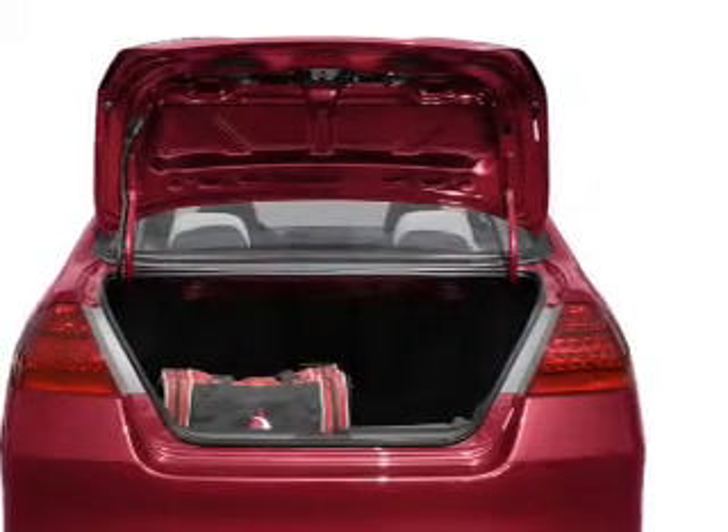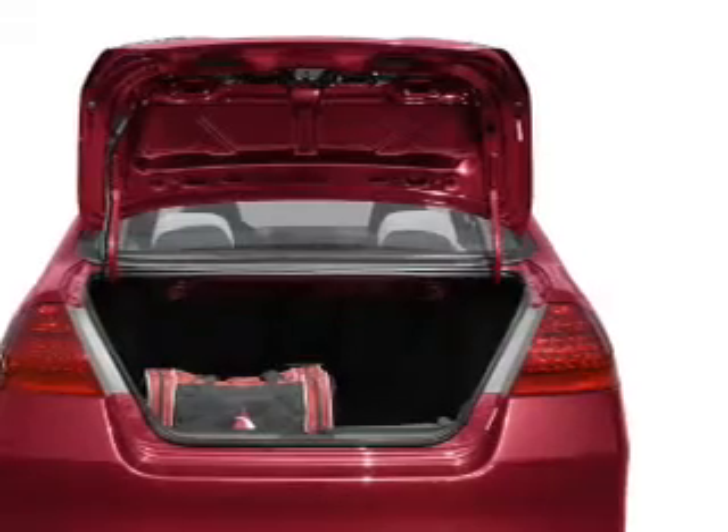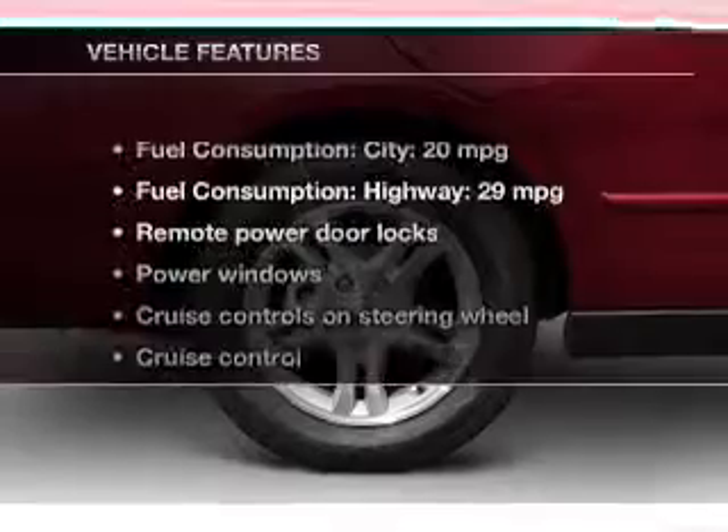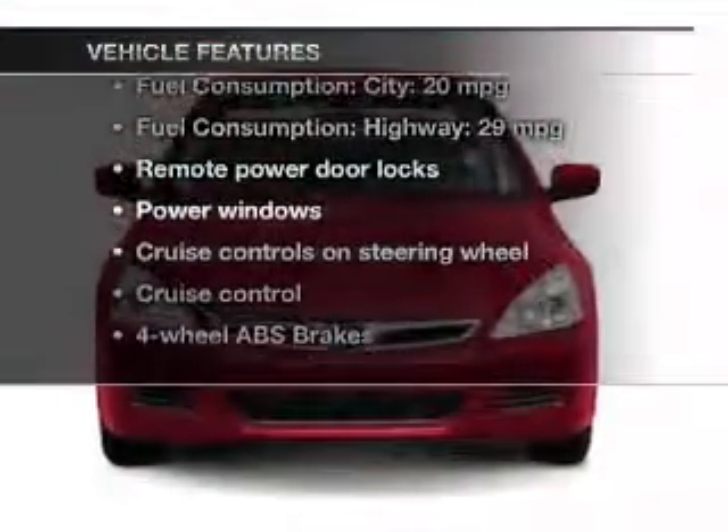Brake safely with the anti-lock braking system. Heated seats make cold-weather driving more endurable. Let the outside in with a power sunroof. Plus, enjoy these notable features that are included in this vehicle.